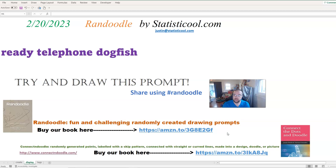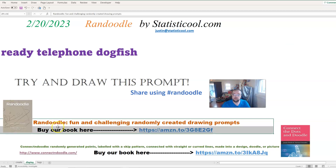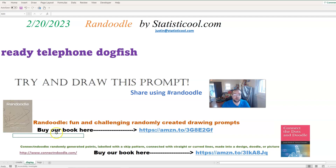They can be super easy or super difficult. Usually most of them are somewhere between. We have a book that explains this — the first couple pages explain in detail how we do that, and the other 100 pages are 100 of these drawing prompts for you to try.